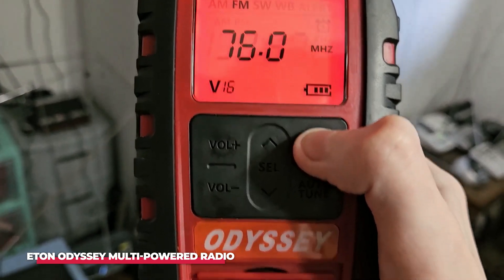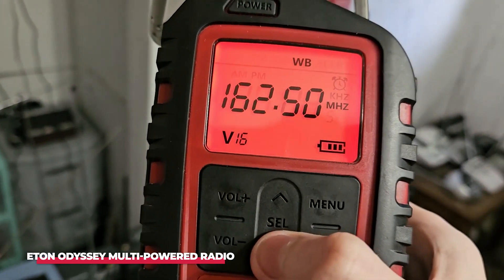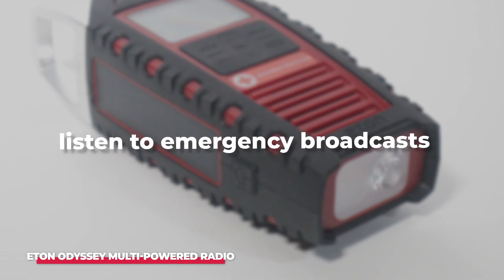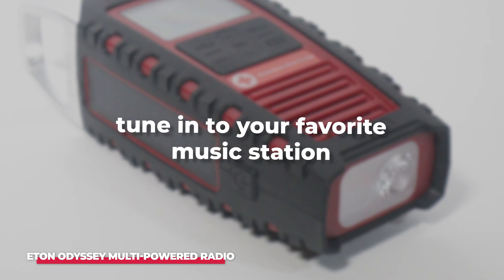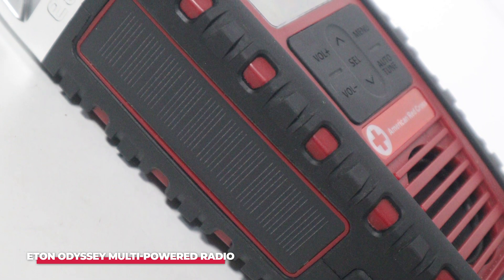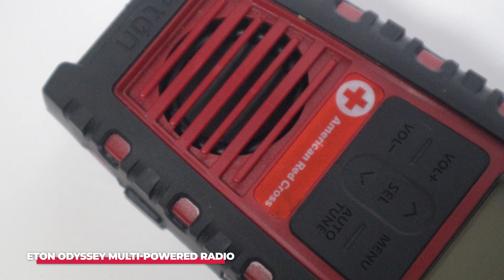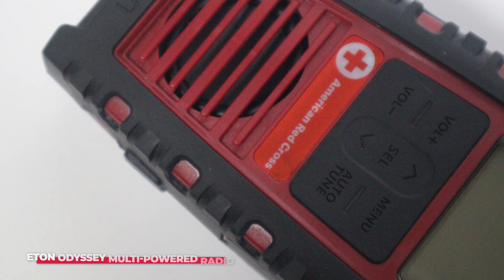The radio is equipped with AM, FM, and NOAA weather bands, giving you access to a wide range of information during emergencies. Whether you need to stay updated on weather conditions, listen to emergency broadcasts, or simply tune in to your favorite music station, this radio has you covered. The digital tuner ensures clear reception and easy station selection, while the built-in speaker delivers crisp, clear sound. The radio also features Bluetooth connectivity, allowing you to stream music or podcasts from your smartphone or other Bluetooth-enabled devices.